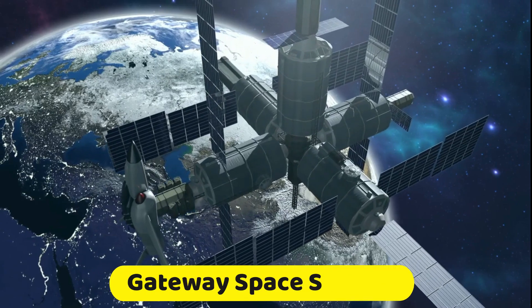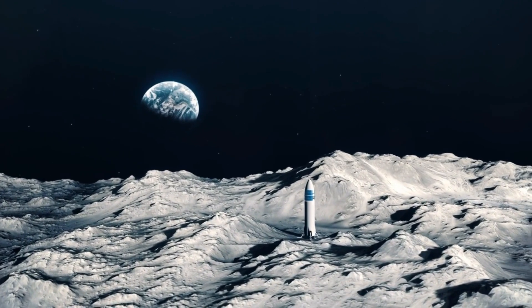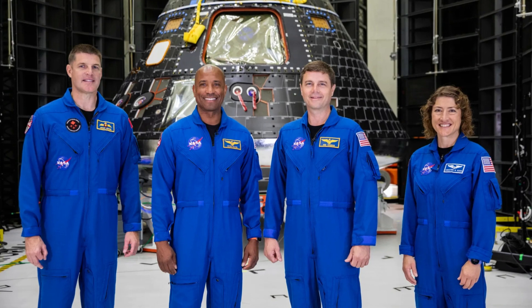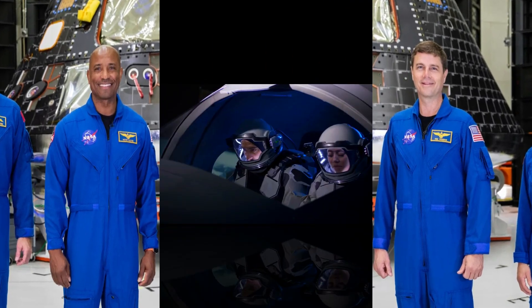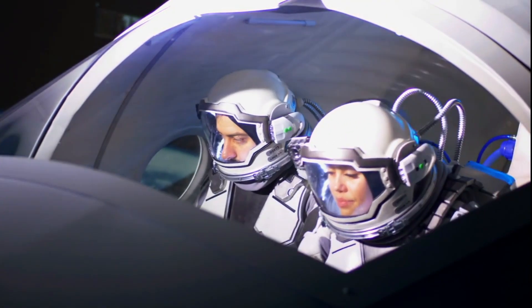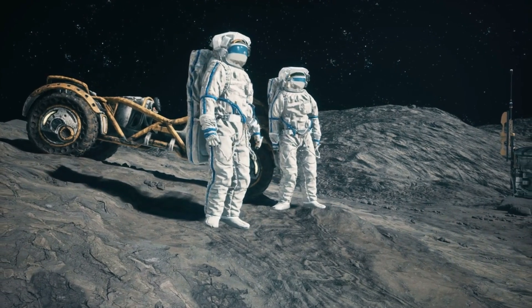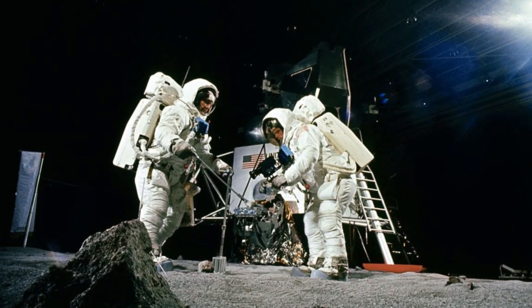The Lunar Gateway Space Station goes online. A Starship undocks, heading towards the surface of the moon. A NASA Orion spacecraft has transported four astronauts from Earth to the Lunar Space Station. Two have been transferred onto the Starship HLS, the human landing system. These are the first astronauts to begin work on building the first lunar base, marking the beginning of the industrial age on the moon.